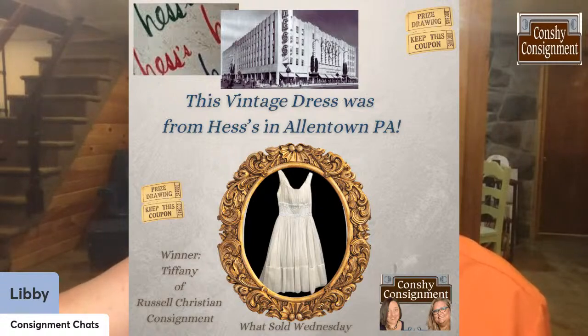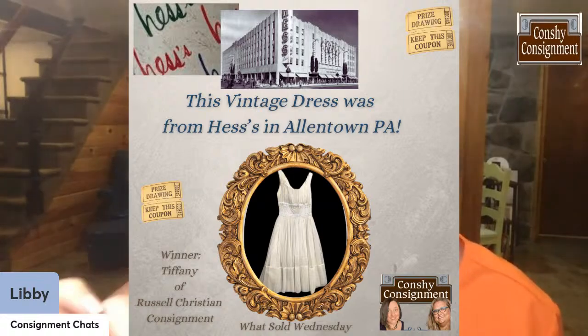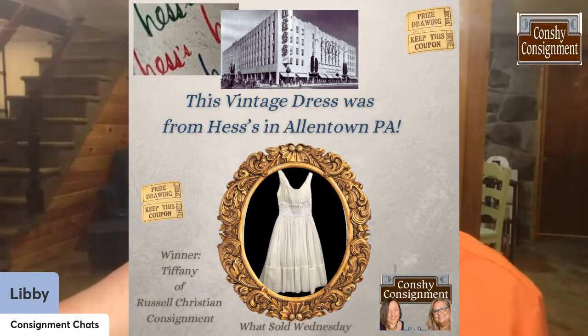So the item that sold — are you ready for the answer? It was this vintage dress. It had the tags sewn in from Hesse's in Allentown. We had one correct guess — she lives in the Lehigh Valley, which was really funny — and it was Tiffany of Russell Christian Consignment, another consignment store owner. That's so fun. So that's pretty much what sold this week.